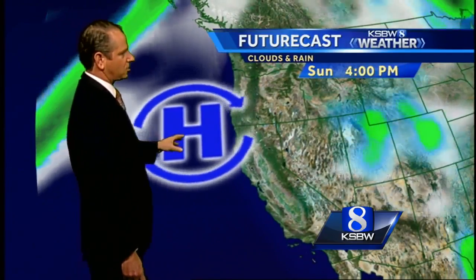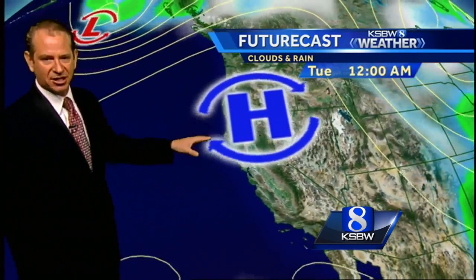High pressure is in control. So two things are happening: we've got the high pressure, which means inland we're going to see warm to hot temperatures and a lot of sunshine. High pressure kind of squashes down the marine layer, sits on top of it, squeezes it down. So at the coast, we've got the marine layer in play.